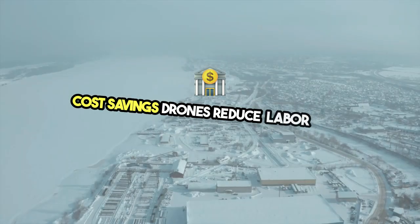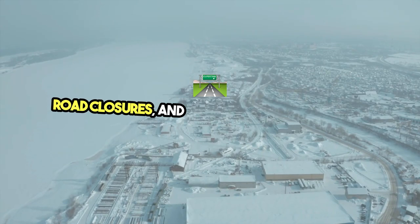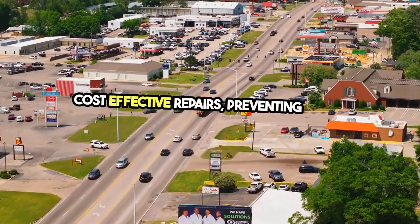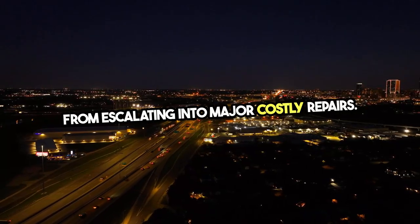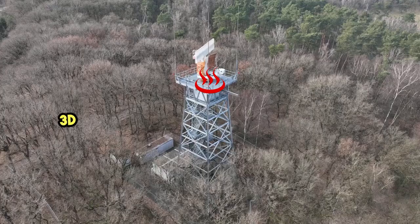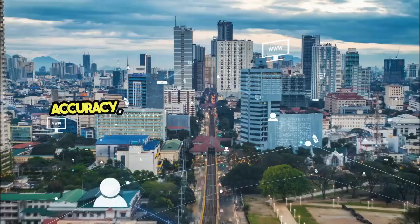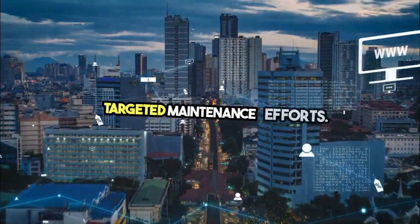Cost savings: drones reduce labor costs and minimize the need for scaffolding, road closures, and other logistical expenses. Early detection of issues allows for cost-effective repairs, preventing minor problems from escalating into major, costly repairs. Improved data accuracy: the high-resolution imagery, 3D mapping, LiDAR scans, and thermal images provided by drones offer unmatched detail and accuracy, enabling informed decision-making and better targeted maintenance efforts.